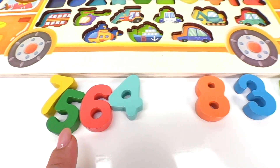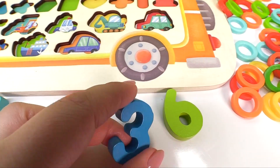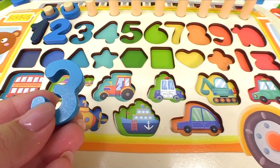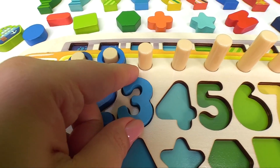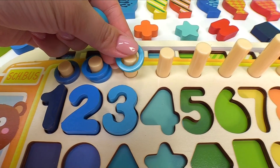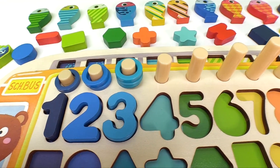How about number three? Where's number three? There it is. Where should we put number three? Excellent job. And we have one, two, three blue rings.